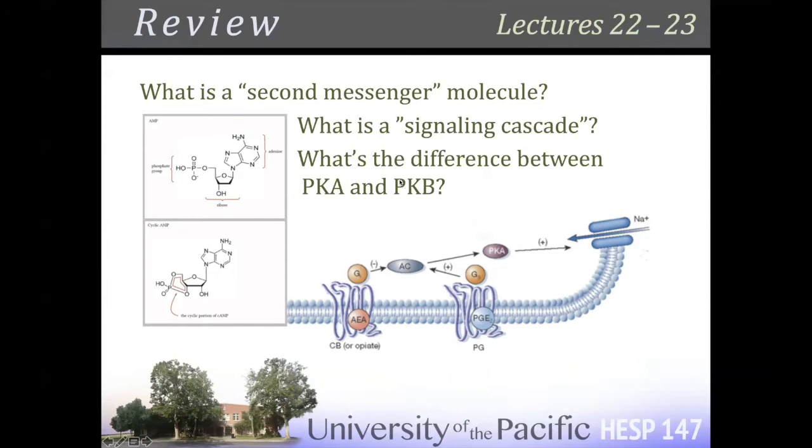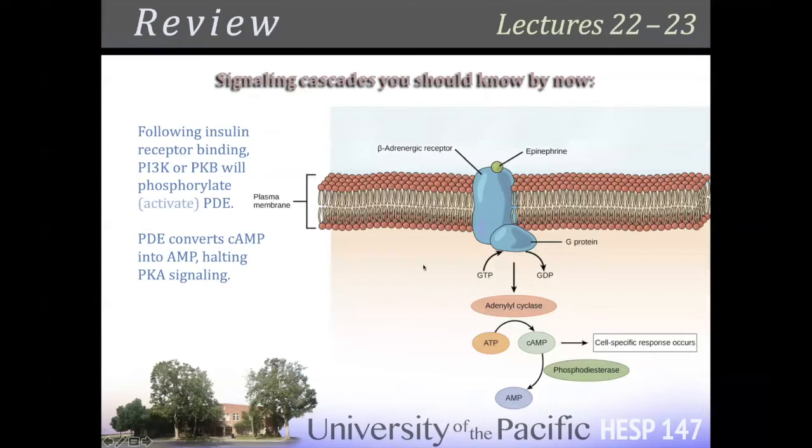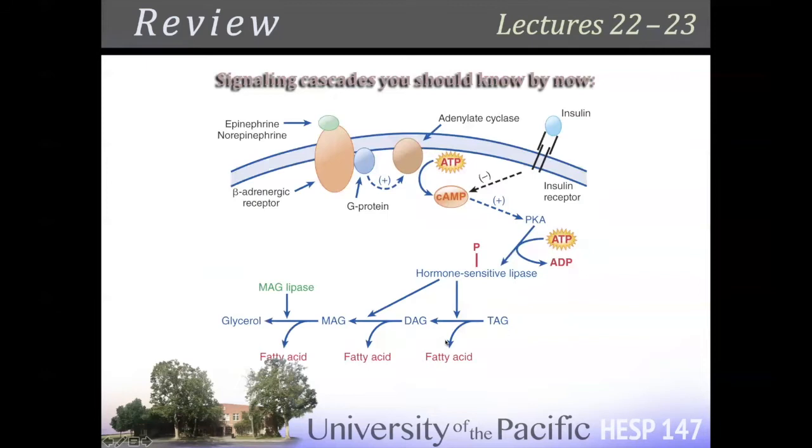PKA, PKB — catabolic, anabolic — and the signaling cascades. We know insulin receptor substrate, PI3K, PKB/AKT — same thing. We're going to talk about mTOR, P70 S6K, sometimes called S6K1 — this one has a ton of names — and you know a little about GLUT4. These signaling cascades should be familiar to you. If you're in a review section and you don't know the words I'm saying, re-watch bits of previous lectures and take notes. In a review section, we are reviewing — I might have different slides but I'm talking about the same stuff.